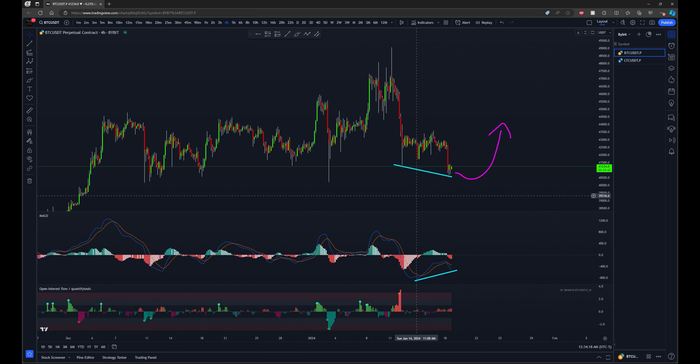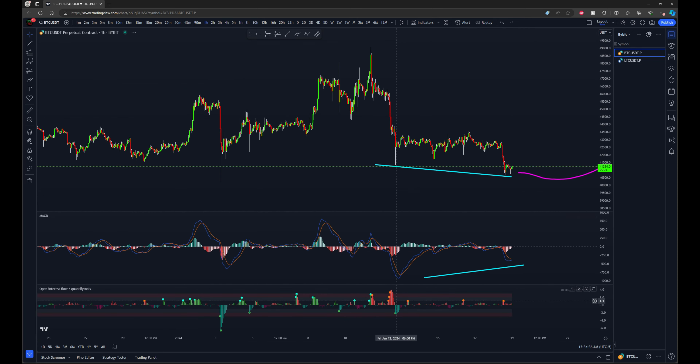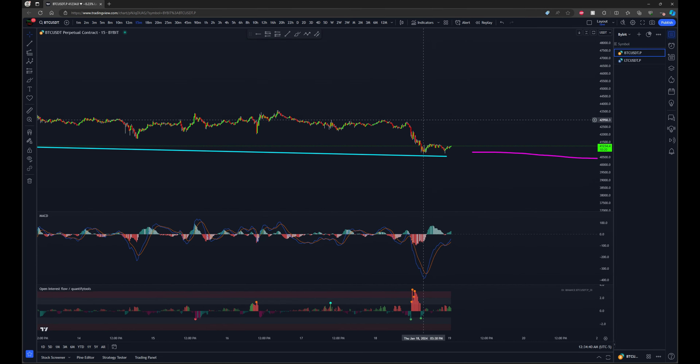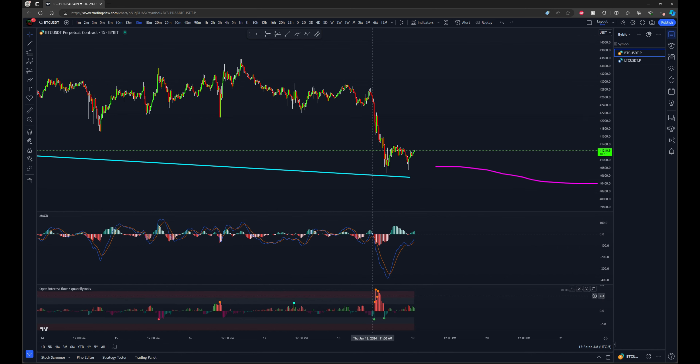The setup that I'm looking at here on the four hour timeframe as we pull back is a very clear bullish divergence forming here on the MACD. With this forming, we can also take a look at some lower timeframes and see how we had a lot of shorts entering on this push down — on an even lower timeframe we have a huge amount of shorts getting aggressive.